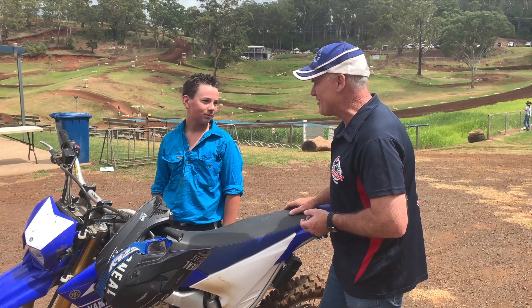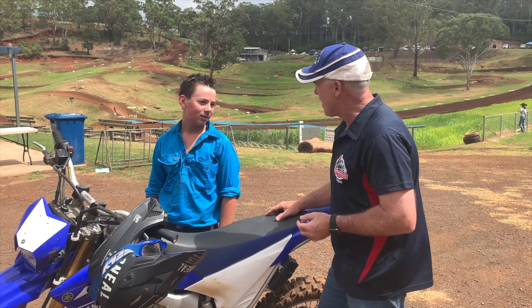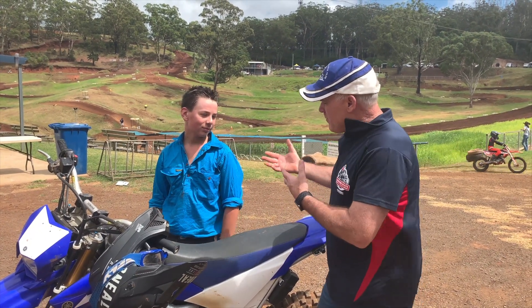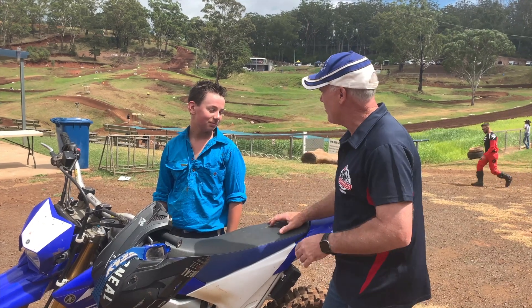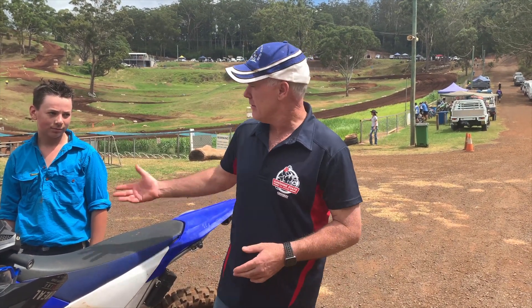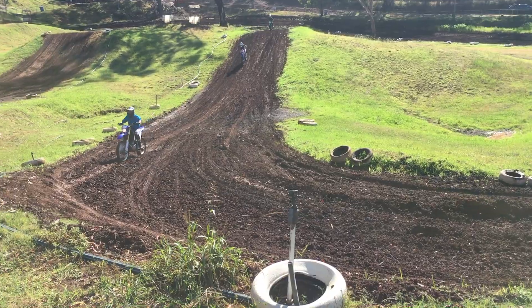Cameron's probably struggling with some of the runs and things — it's a tough track. He says he'll come back and have another ride, though probably won't start racing. Echo Valley is just anyone rocking up having a ride. You can turn up on your WR250 or even your TTR 110 and have some fun — it's not about racing all the time.